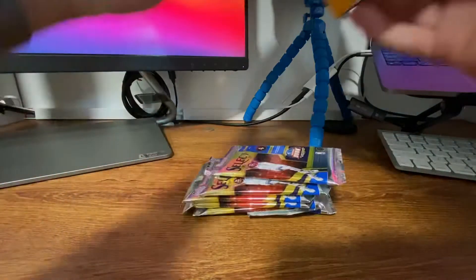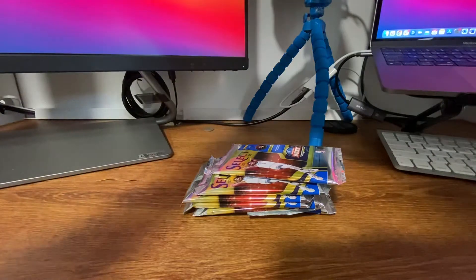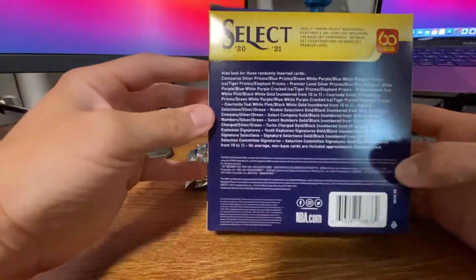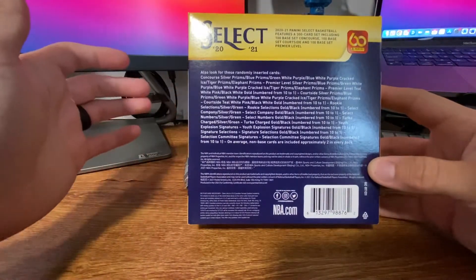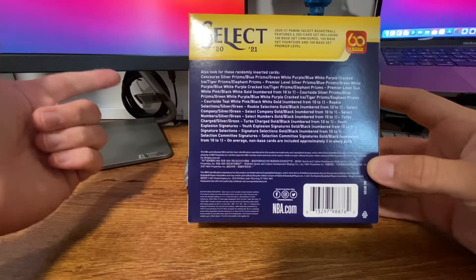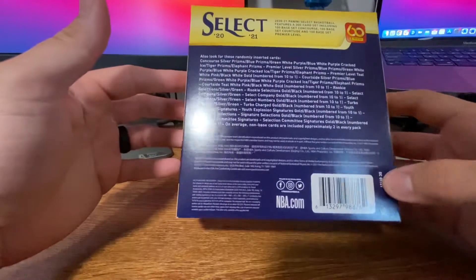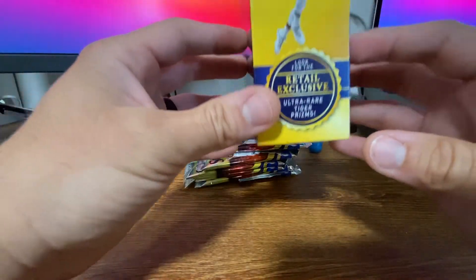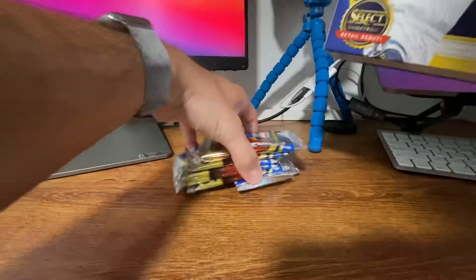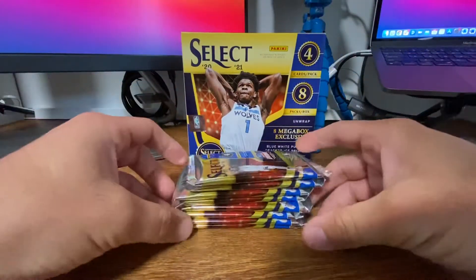So we have our eight packs. Packaging is not the best, but it is Panini — what are you going to do? Also in here we can look for randomly inserted cards. Obviously there's the 300 card set: 100 base, 100 courtside, 100 premier. Courtside is the ones we're definitely looking for. There's all different types of Cracked Ice. You can get ultra rare Tiger Prisms, which would be amazing if we got, but highly unlikely. And I think there's autos and stuff as well — definitely tougher to get in retail.